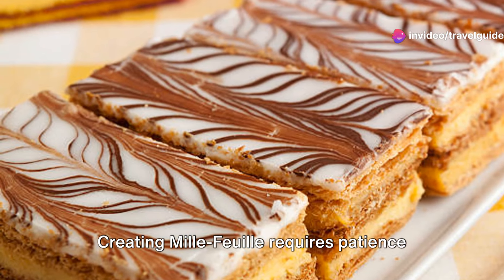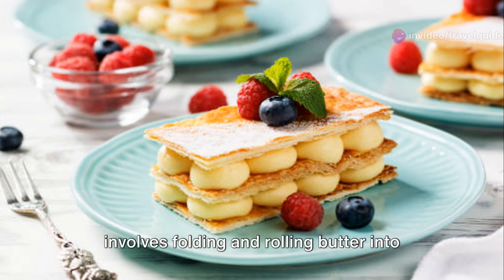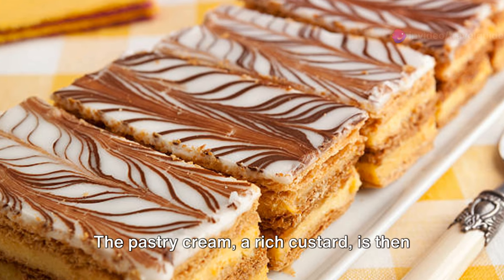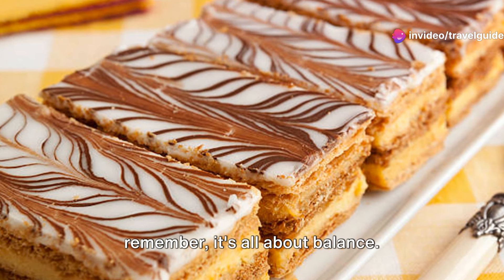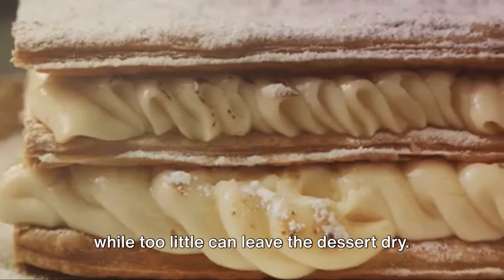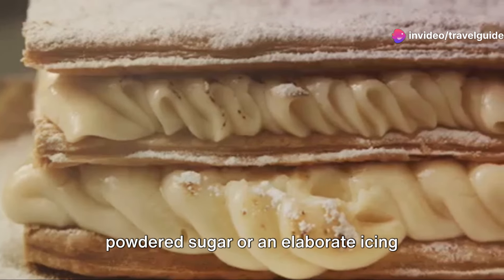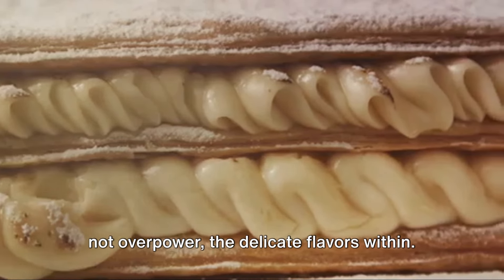Creating Mille Feuille requires patience and precision. The puff pastry, a labour of love, involves folding and rolling butter into the dough multiple times to achieve those distinct, flaky layers. The pastry cream, a rich custard, is then sandwiched between these layers. When assembling a Mille Feuille, remember it's all about balance — too much cream can make the layers slide, while too little can leave the dessert dry. When it comes to decoration, creativity is key. Whether you opt for a simple dusting of powdered sugar or an elaborate icing design, the final touch should enhance, not overpower, the delicate flavours within.